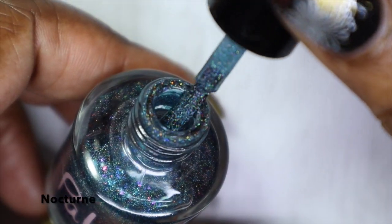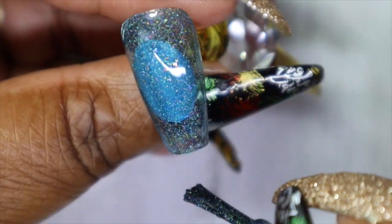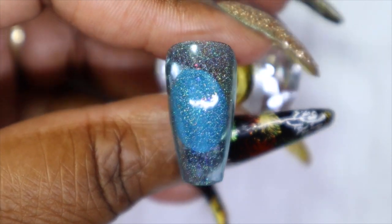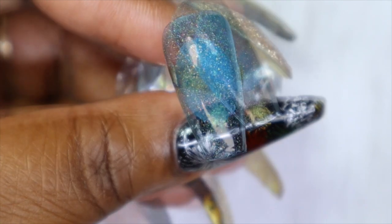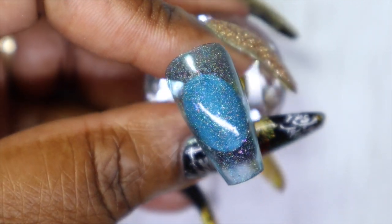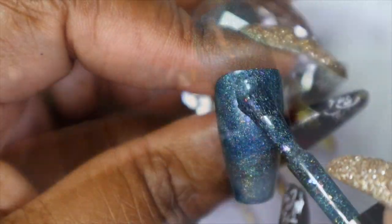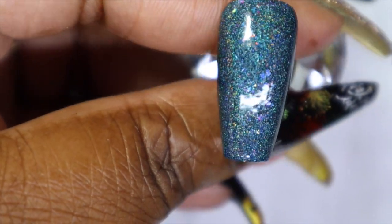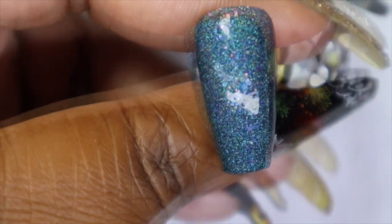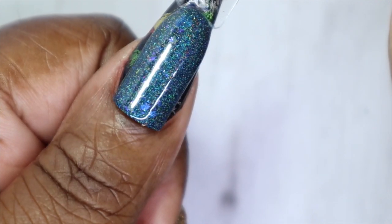This one is called 'Nocturne.' The first coat is sheer but so pretty. It looks like it will be a very dark blue — it has a scattered holographic finish. I'm seeing some orange and pink shifting chameleon flakes, which add so much dimension to the polish. Here is 'Nocturne' in three coats — look at those flakies and the holographic shift! Such a beautiful polish. I love this especially with those chameleon flakes.